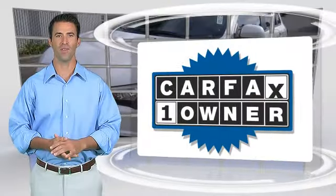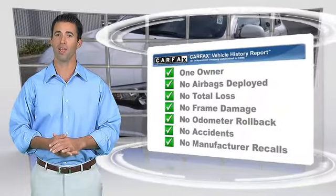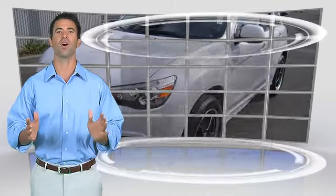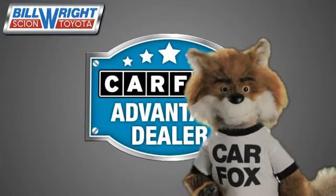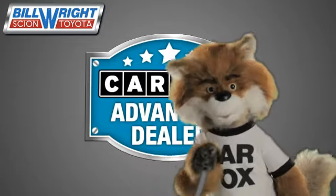This is a one-owner vehicle with the Carfax Vehicle History Report. Be sure to find a complimentary copy of this report online or contact the dealership. This vehicle qualifies for the Carfax Buy Back Guarantee. Just say 'show me the Carfax' at Bill Wright Toyota, a Carfax Advantage dealer.